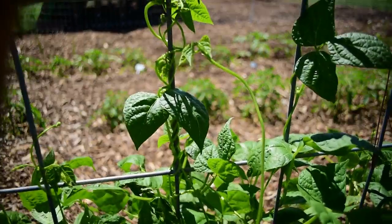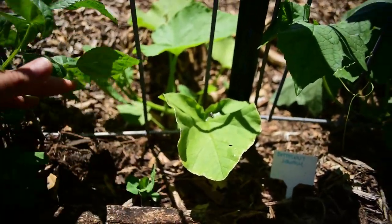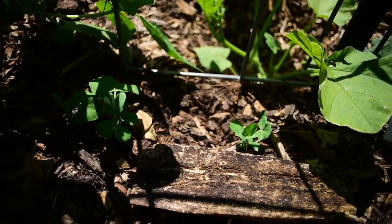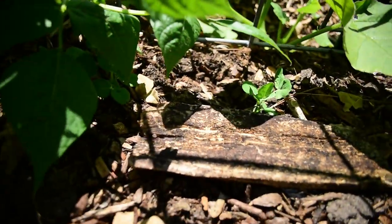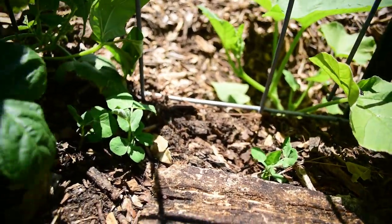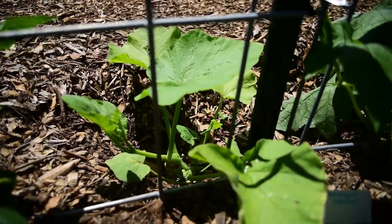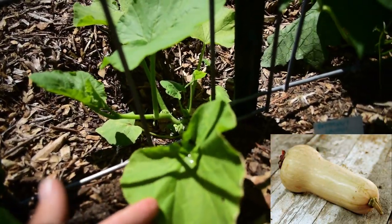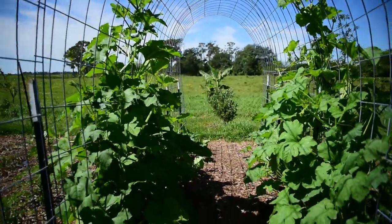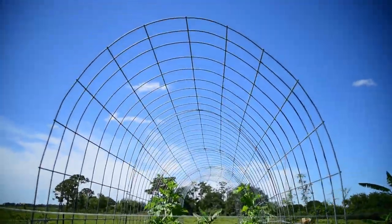Davis requested that I plant some sweet peas — never grown sweet peas before, so this is going to be a fun little trial. We also have a single butternut squash growing right here; it struggled at first but it's doing a lot better now and catching up. Eventually all of this will grow and climb over our cattle panel trellis — that's going to be gorgeous.